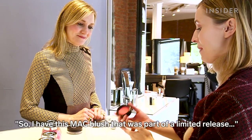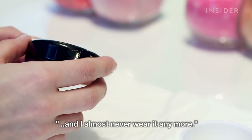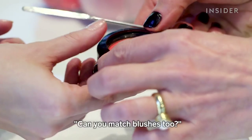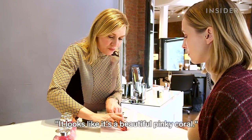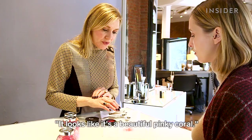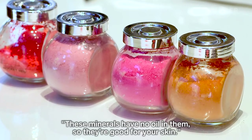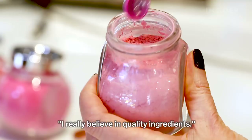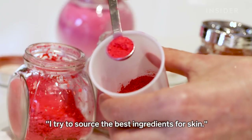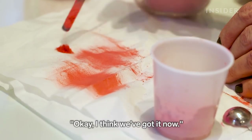I have this MAC blush that was part of a limited release and I almost never wear it anymore. Can you match blushes too? Absolutely. We match by looking at the color — looks like it's a beautiful pinky coral. I'm going to use the mineral powders that we have. These minerals have no oil in them so they're good for your skin. I really believe in quality ingredients and try to source the best ingredients for skin. Okay, I think we've got it now.